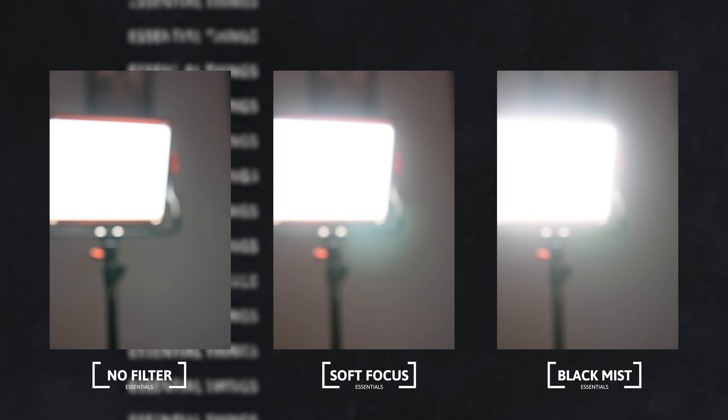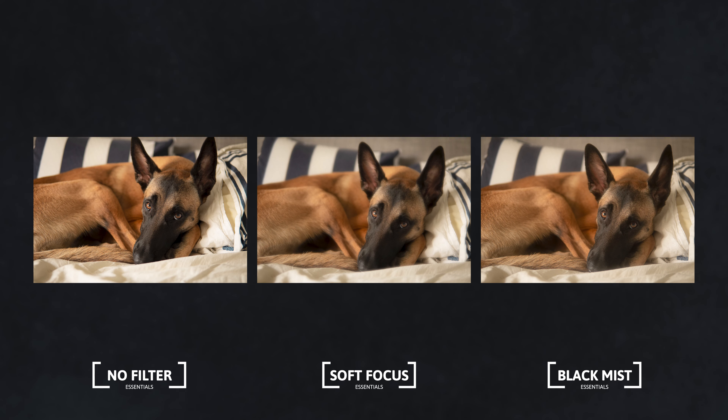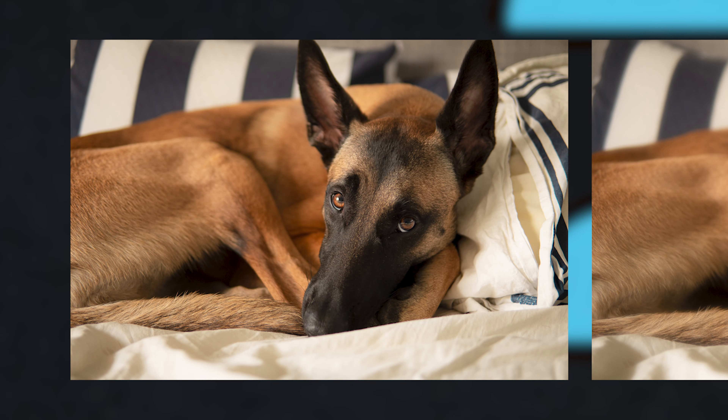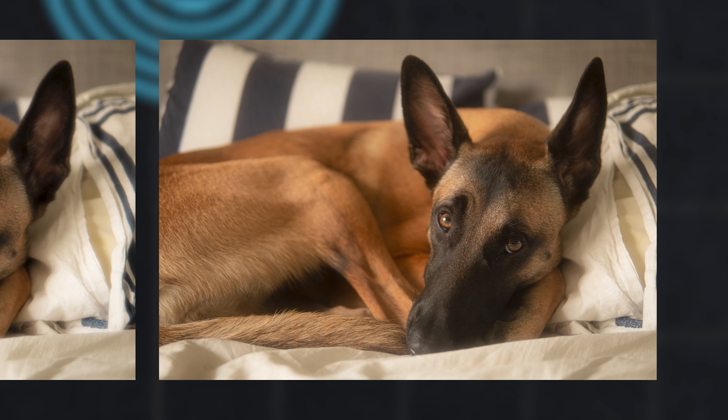The soft focus filter is pretty much what it sounds like — a softer focus. It's kind of an in-between thing between a shallow depth of field and an out-of-focus subject. It's really hard to find a scenario where this filter is applicable, at least for what I'm shooting, which is mostly portraits and product photography. But it's a really cool filter, and I've actually begun to use it more and more, trying to incorporate it into my day-to-day work.